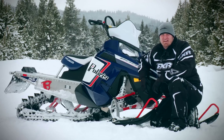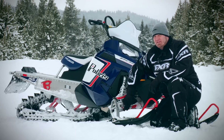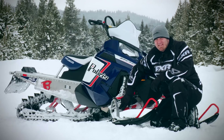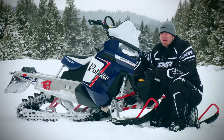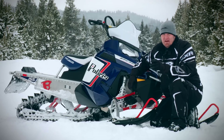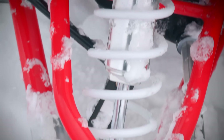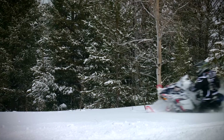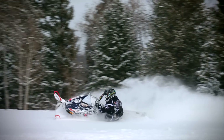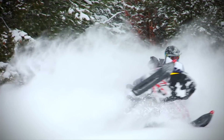Why stop there? The bonding process also allowed the A-arms to be lightened by bonding chromoly steel tubes to cast aluminum ends. In the past, an A-arm would have to be made of either steel or aluminum — these babies are made of both. We have a sneaky suspicion you're going to see these lightweight parts show up on other Polaris models very soon, with bonding of exotic materials used in many other places on the RMK, Switchback, and Rush models in the very near future.